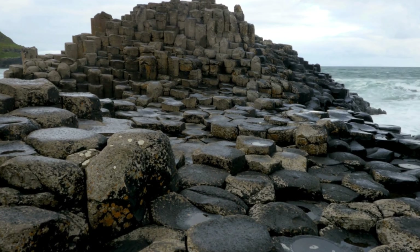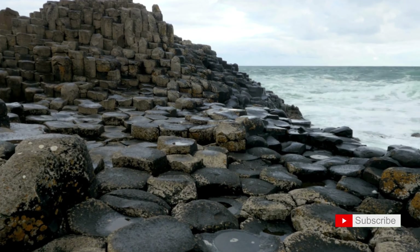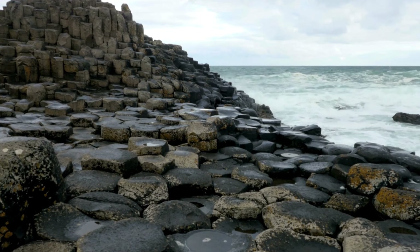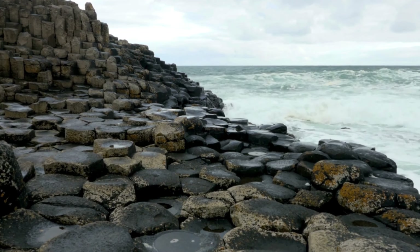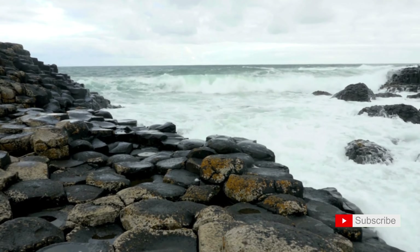No exploration of the Antrim coast is complete without marveling at the wonder of Giant's Causeway. Join me in awe as we navigate the hexagonal basalt columns, witnesses to the geological symphony that shaped this extraordinary landscape.